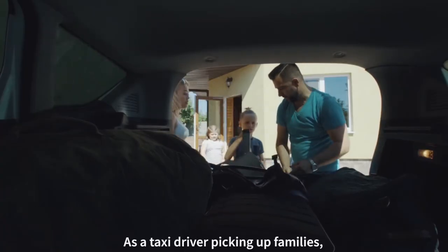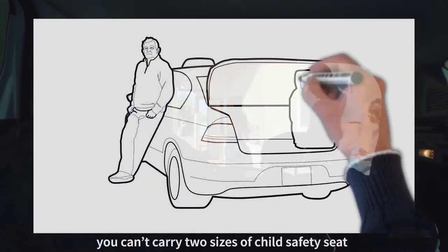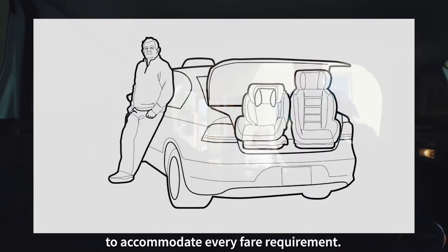As a taxi driver picking up families, you're faced with a problem. You can't carry two sizes of child safety seat to accommodate every fare requirement.